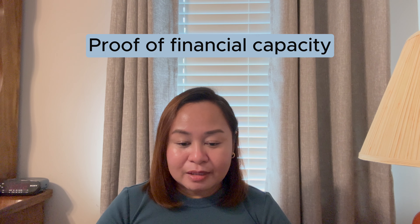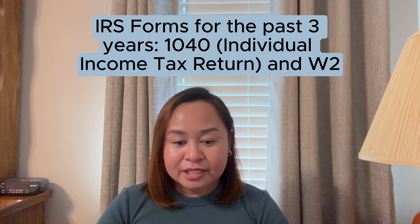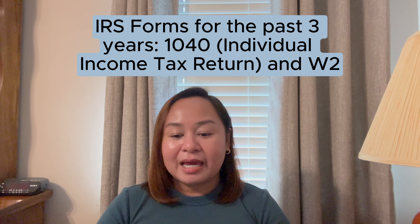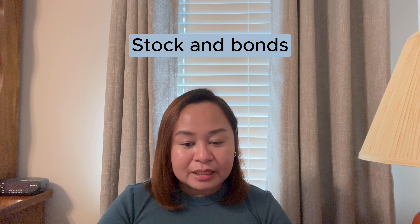We also submitted proof of his financial capacity. Under this, we submitted a copy of his certificate of employment, and then three years' worth of IRS Form 1040 — the US individual income tax — and the W-2. If you are filing in 2024, you need to submit W-2s and IRS Form 1040 from the years 2021, 2022, and 2023. For assets and resources, we submitted the most recent savings and current accounts under his name, and also documents about annuities, stocks and bonds, and his retirement and educational accounts.